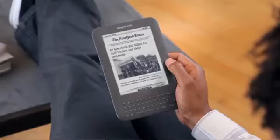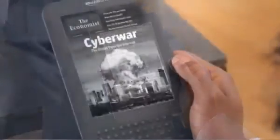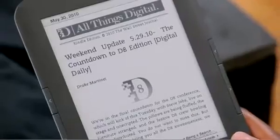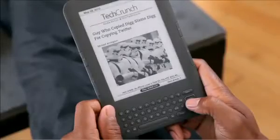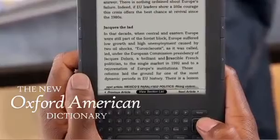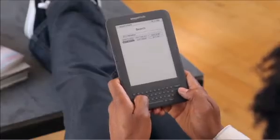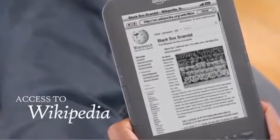Kindle connects you to a world of news, entertainment, and information. Subscribe to leading newspapers and magazines from around the world and have them delivered directly to your Kindle before they hit the newsstands. Access more than 9,000 blogs on your Kindle, with content updated throughout the day. Need help with a word? Kindle comes loaded with the New Oxford American Dictionary — simply navigate to the word and the definition appears on screen. You also get access to Wikipedia, the world's most up-to-date online encyclopedia.